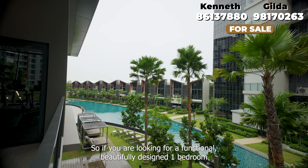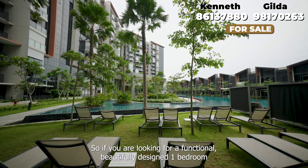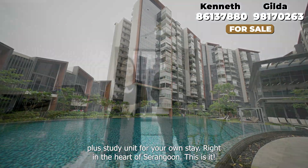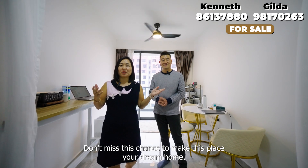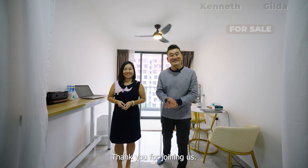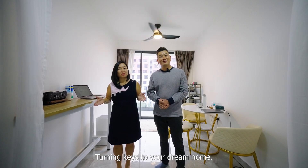So if you are looking for a functional, beautifully designed one bedroom plus study unit for your own stay right in the heart of Serangoon, this is it. Don't miss this chance to make this place your dream home. Contact us today for a viewing — we'll be more than pleased to show you around. Thank you for joining us. Turning keys to your dream home.